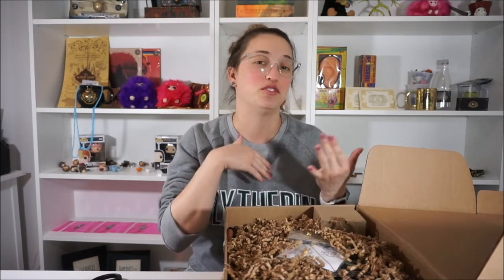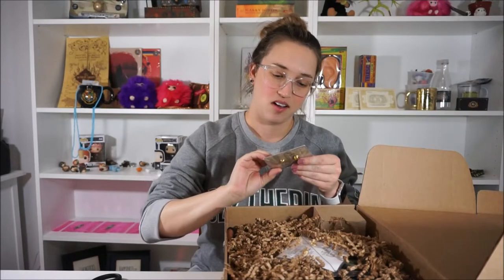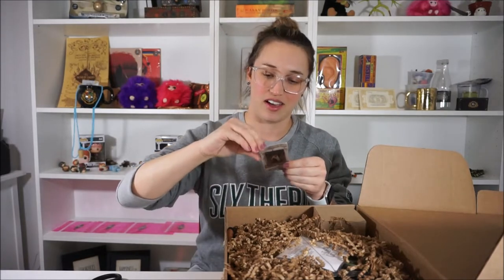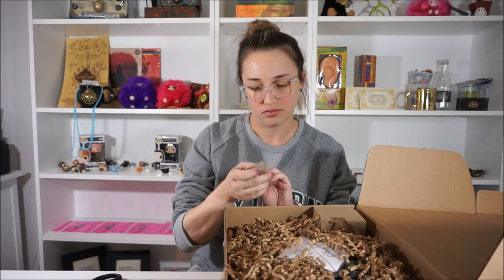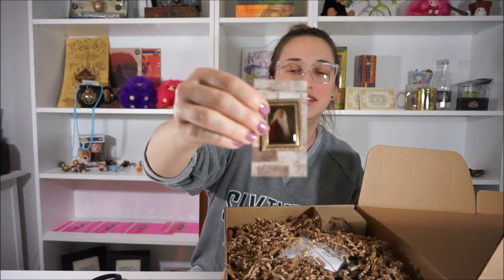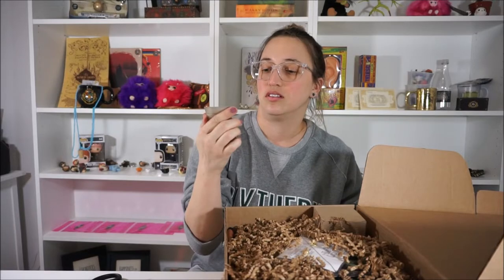Here's a pin — it's Dumbledore in his portrait! I love that; I want to open it up and take a look. Oh, that's so nice. I think this is considered hard enamel — I don't really know the difference between hard enamel and soft enamel — but this is so cool. It's Dumbledore in his little portrait, and it's a two-clasp pin. He's just looking very studious.